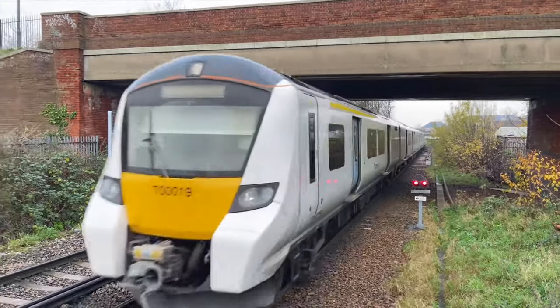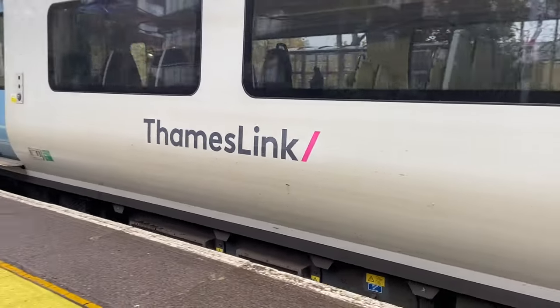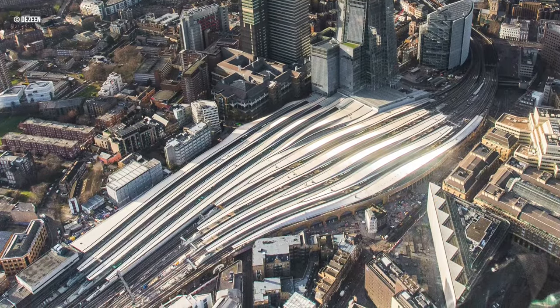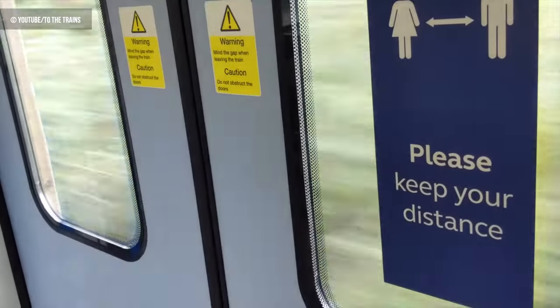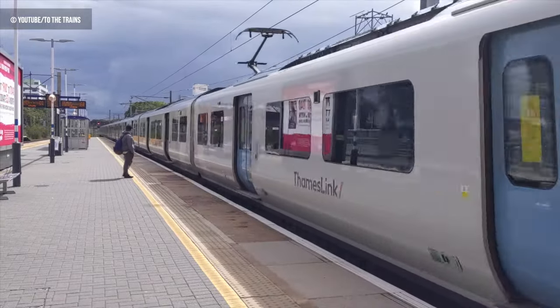The Thameslink route forms one of the most important parts of the UK's railway infrastructure. Running over parts of existing main lines and some of the first railway lines ever constructed in the capital, it's been part of one of the biggest new-build railway engineering projects since the Victorian age. Here we look at the history, the routes, motive power and more as we take a look at 101 facts about Thameslink.